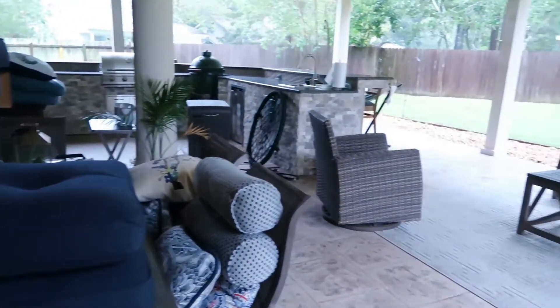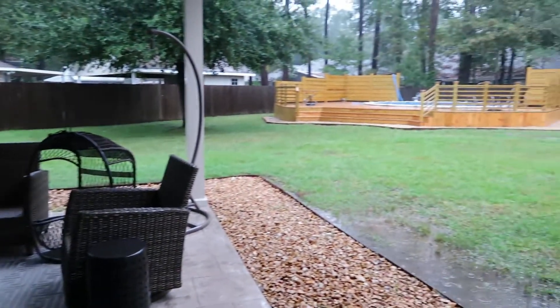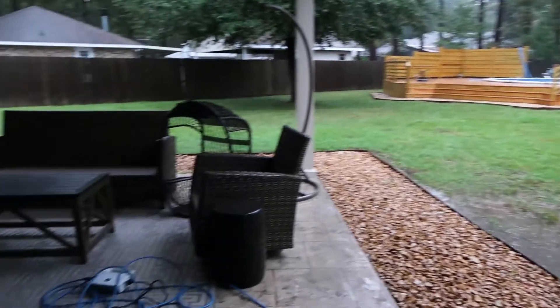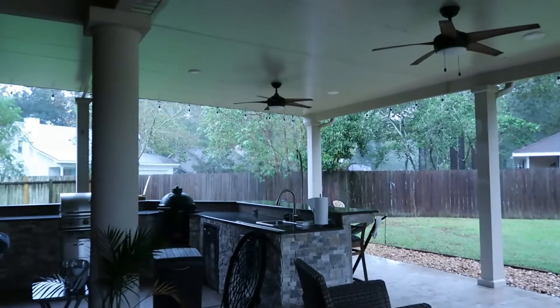Hey y'all, don't mind me in my pajamas at 4:36 p.m. because we're about to have a hurricane go through. I just got everything all cleaned up and back the way I wanted it for my outdoor space and now look at it — gonna have to take everything down.